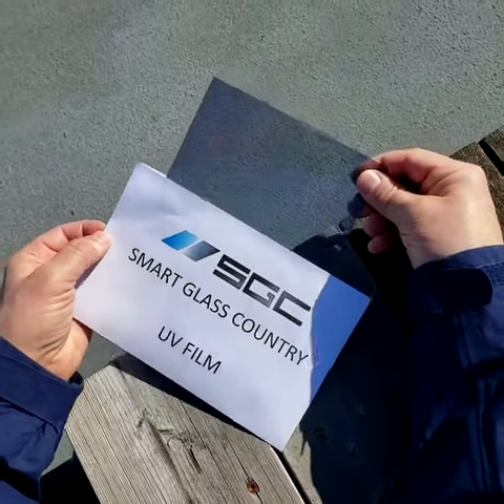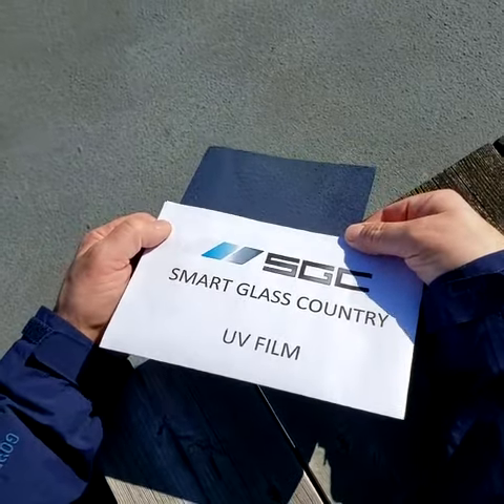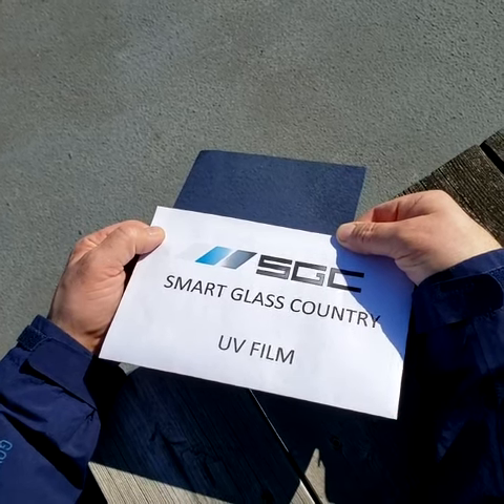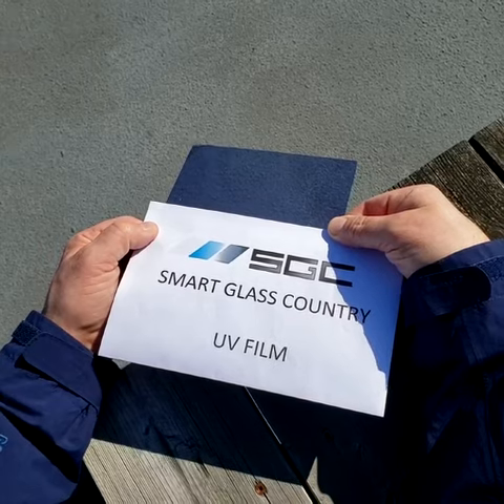Photochromic window film is an advanced technology that goes from clear to dark on its own with sun exposure. It blocks UV light and reduces heat gain by up to 70%, making spaces comfortable and energy efficient.